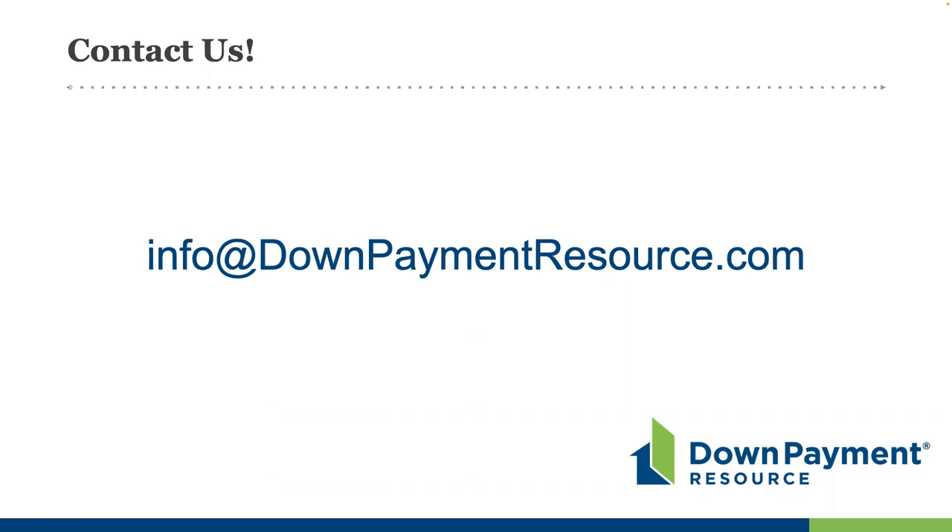We would certainly love to continue answering questions, and if your question was not answered, please reach out at info@downpaymentresource.com. Please also use our website downpaymentresource.com — it is a wonderful resource that we enjoy sharing with everyone. Thank you all for joining us. A copy of this webinar will be shared with everyone.